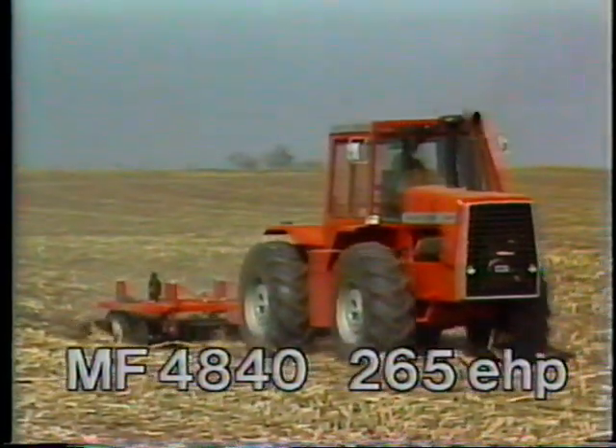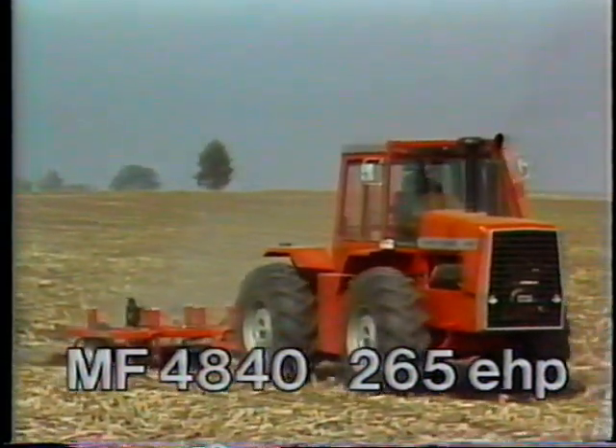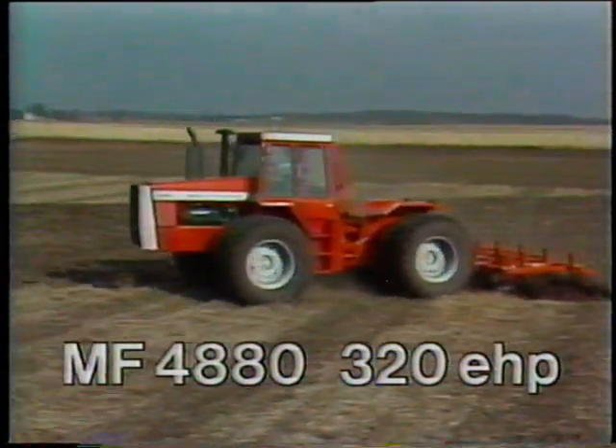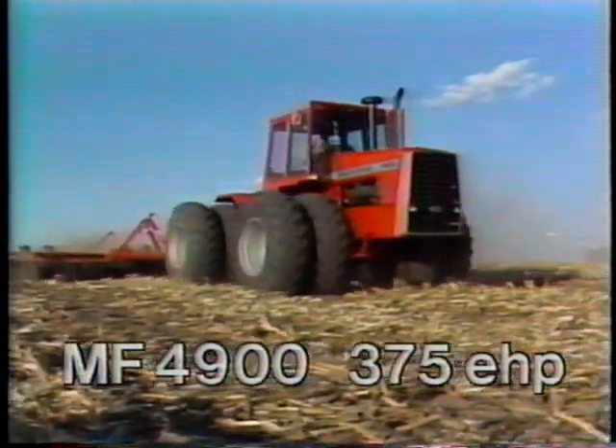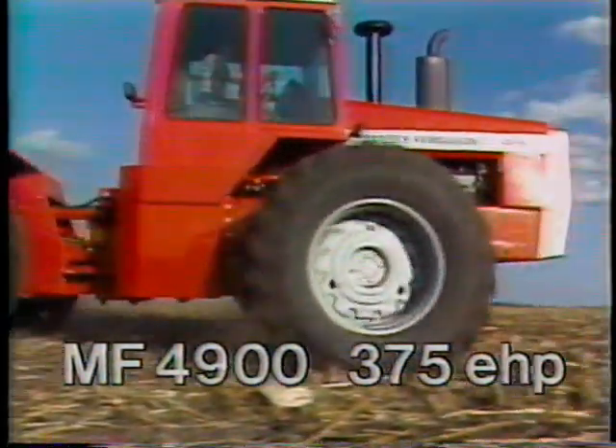The 4840 with 265 engine horsepower. The 4880 with 320 engine horsepower. And big brother, the Massey Ferguson 4900 with 375 engine horsepower.